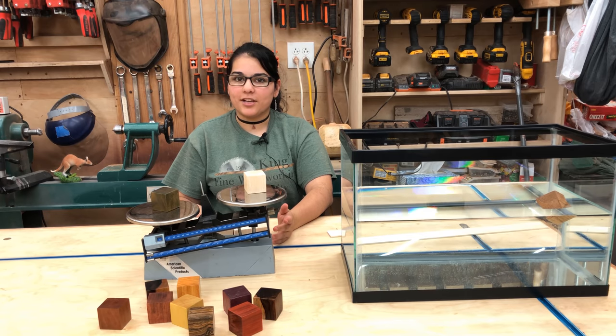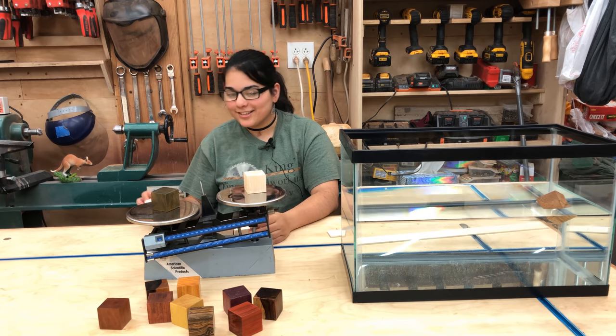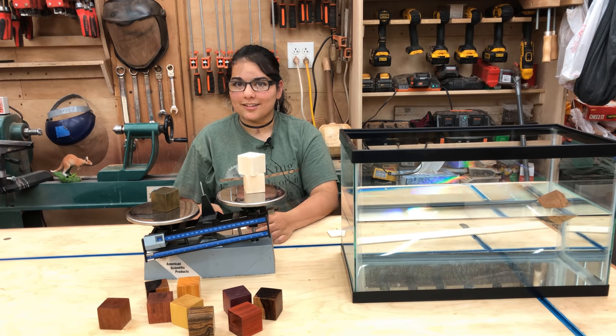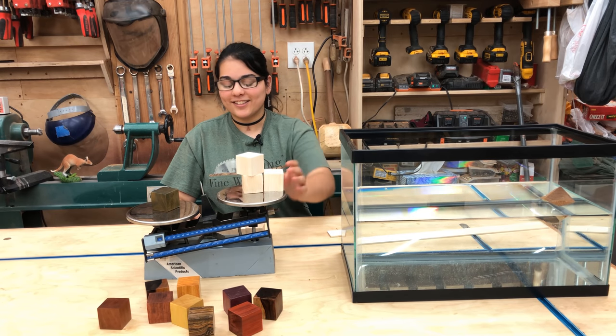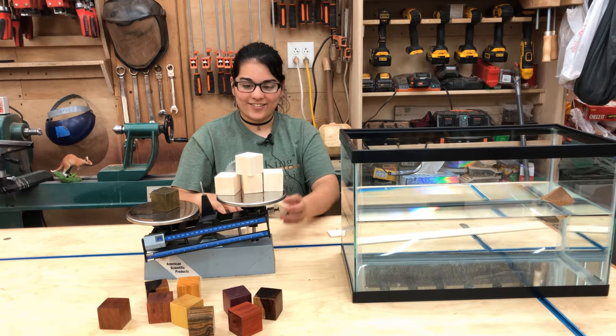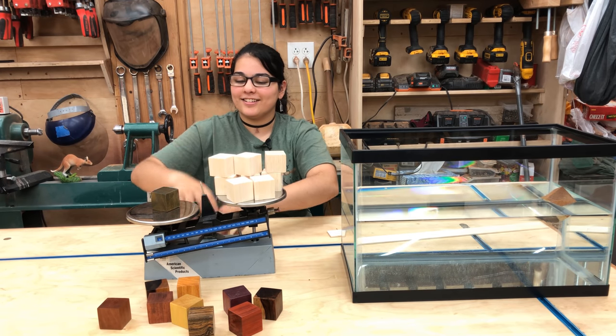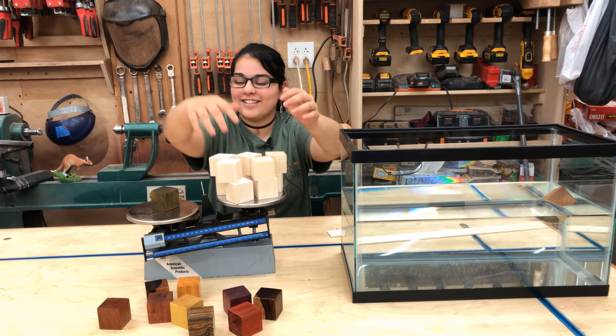It's denser than balsa, but is it twice as dense? No. Three times? Four, five, six, seven, eight, nine... ten times? Wow.